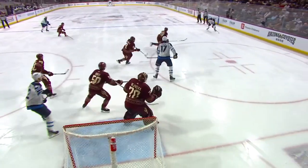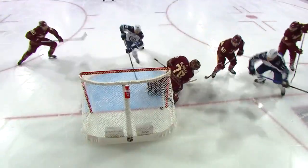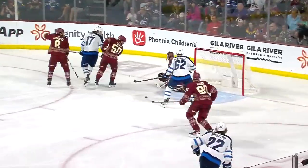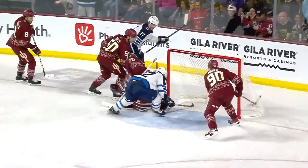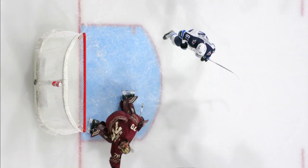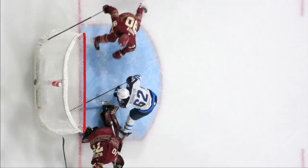And again, this is what this line does. It works it down low, pops it up high. Here comes the shot, the redirection by Lowry. And that puck was just sitting behind Karel Bamalka, who thought he had it. And Niederreiter — what a night for him, as he buries his third of the hockey game, and fifth now of the season.